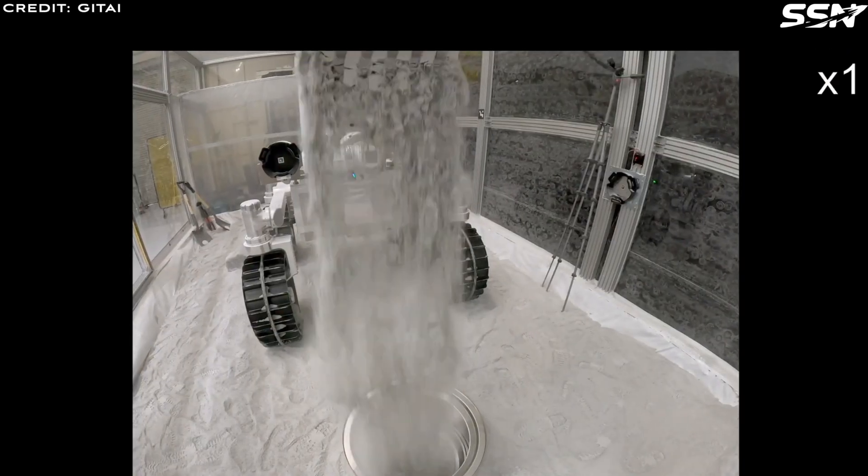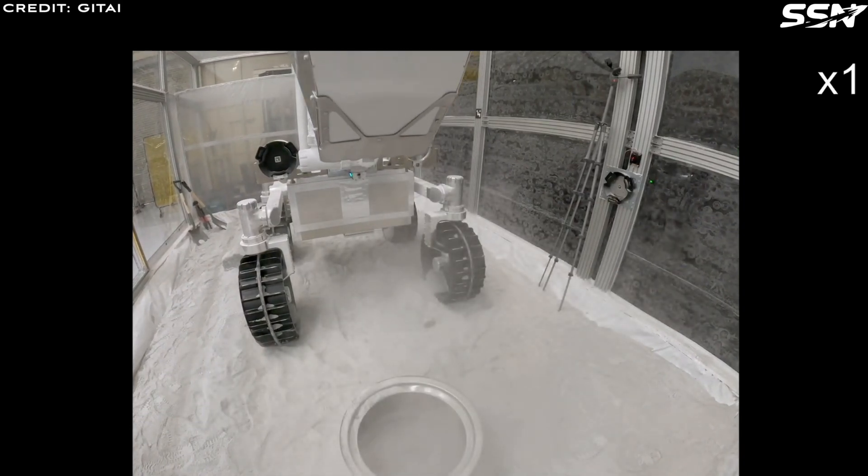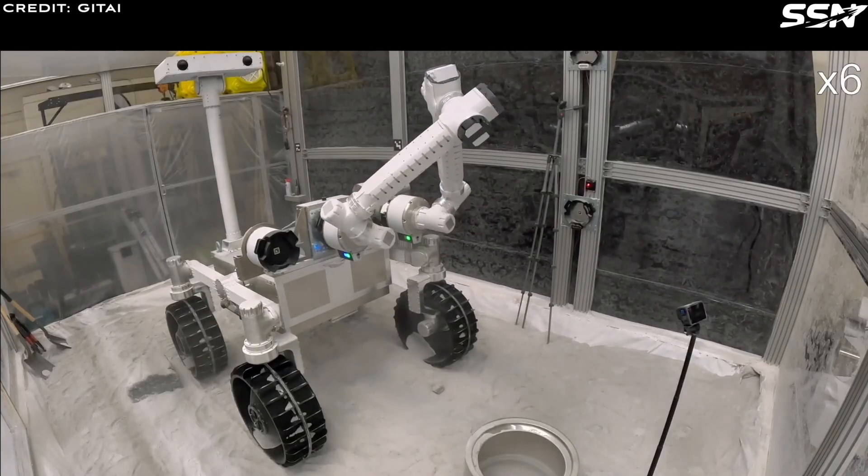As ICON advances its Moon and Mars habitat designs, the question remains: Is 3D printing the best approach for off-world habitats? Or should we rely on inflatable structures or natural lava tubes?